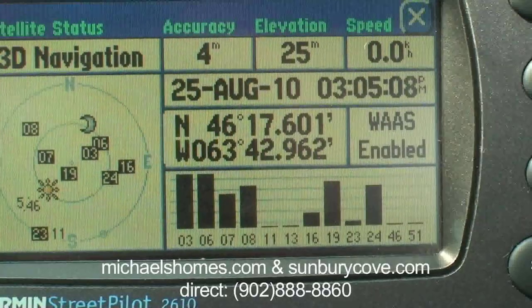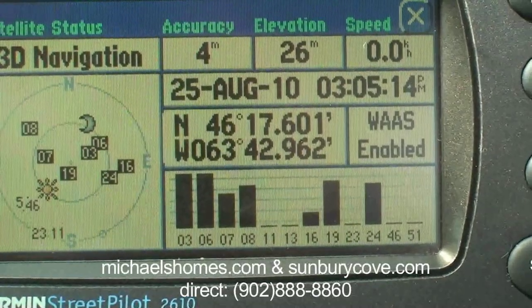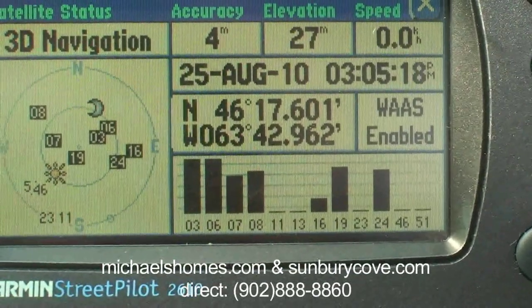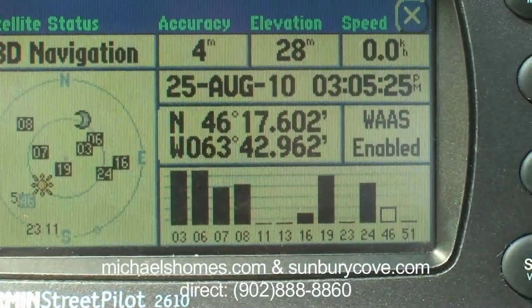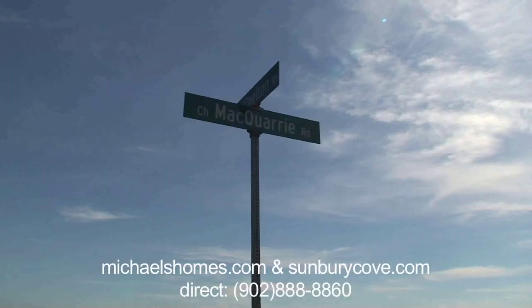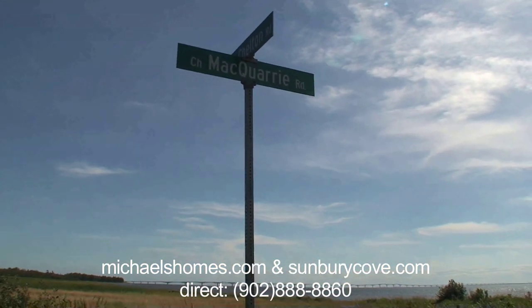These are the GPS coordinates here to find this lot. You can type this into your GPS — any of the decent ones — or into Google Earth or MapQuest, and that will get you to exactly where my truck is within four meters. We're right at the corner of Shelton and Macquarie, which is about a half a mile down from Wright Road, which leads to the lots.